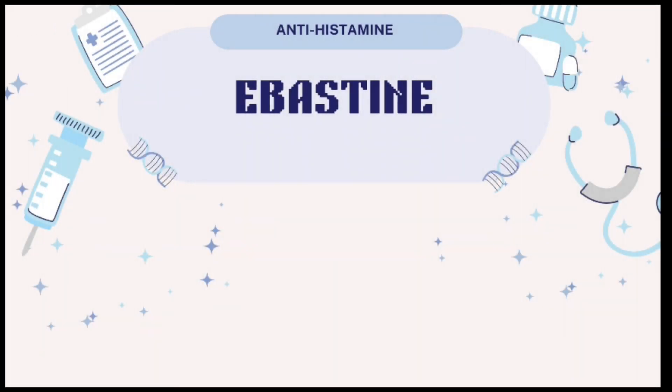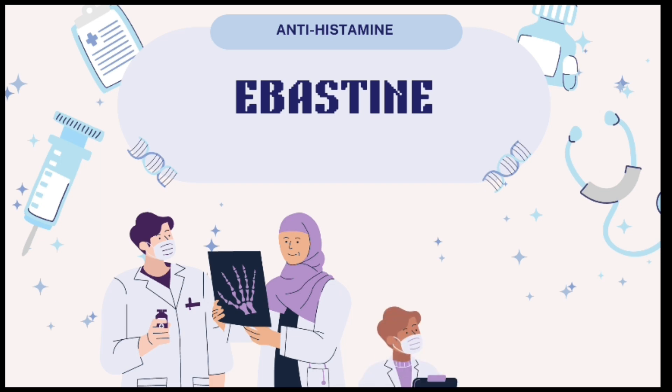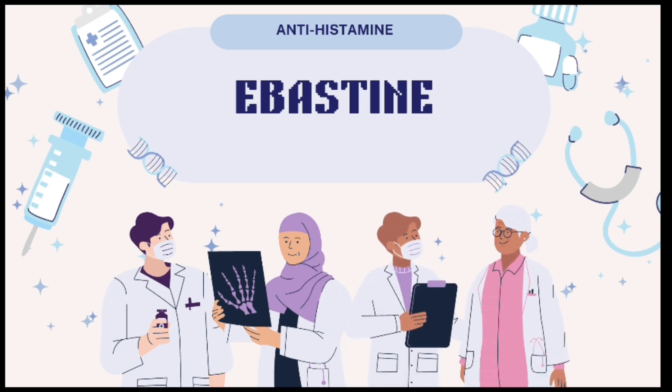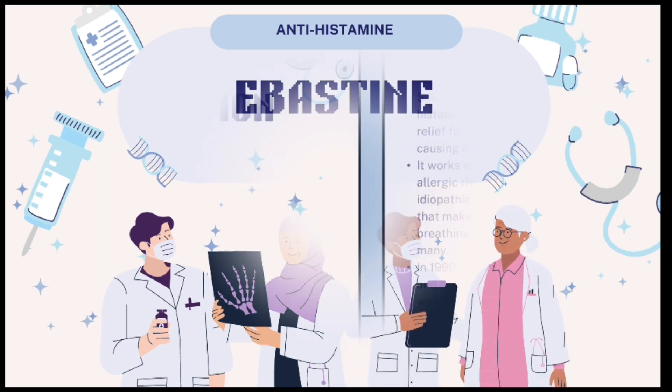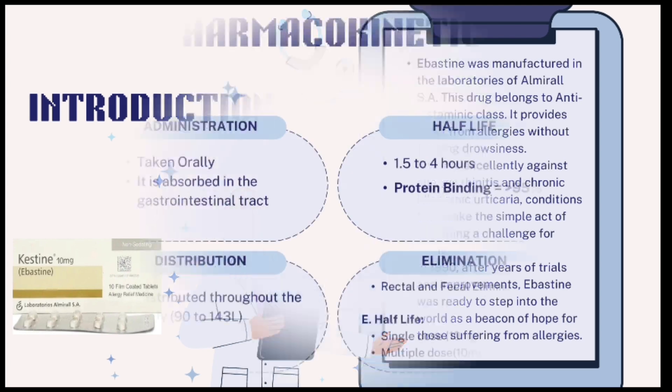Hi. Today we will be discussing a second-generation antihistamine, namely Abastin. We will discuss its pharmacokinetics, dynamics, as well as dose along with its side effects. Abastin, developed by Almirol S.A., is an antihistamine that effectively relieves allergies without causing drowsiness. It is particularly beneficial for allergic rhinitis and chronic idiopathic urticaria. In 1990, after extensive trials and enhancements, Abastin emerged as a beacon of hope for allergy sufferers.